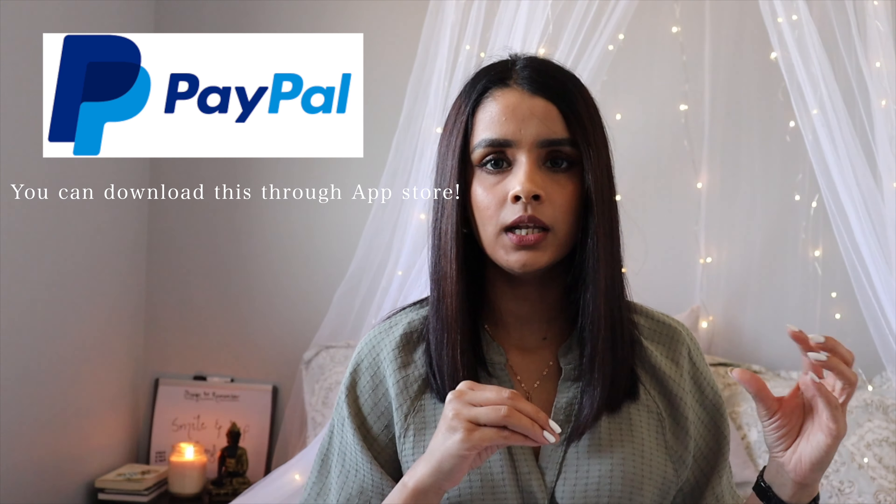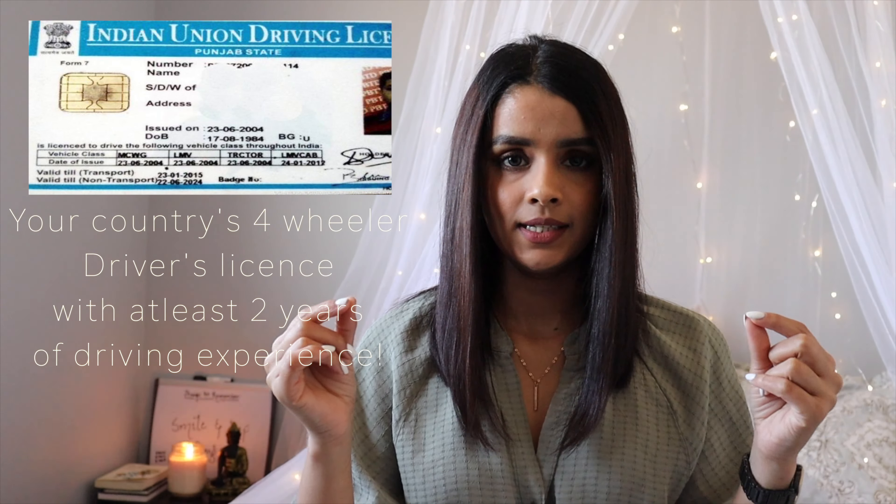Make sure your PayPal account is working and a card is linked to it, because once you're in a quarantine hotel and you want to order delivery food, not all delivery partners accept certain cards. The last thing in documents is your Indian four-wheeler driving license — it's not critical, but if you want to get your Canadian driver's license right away, it is going to help you.